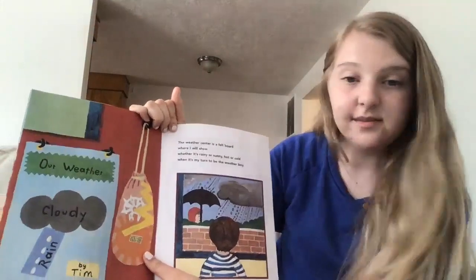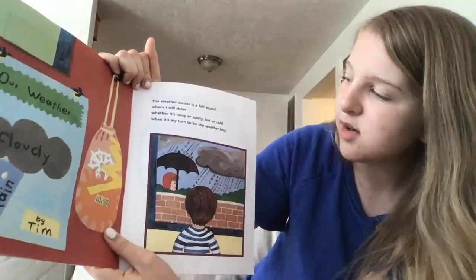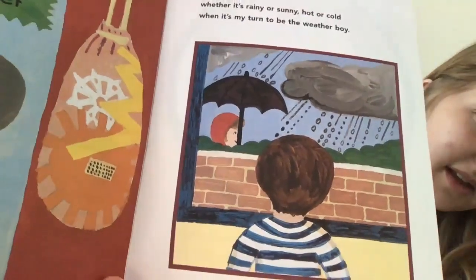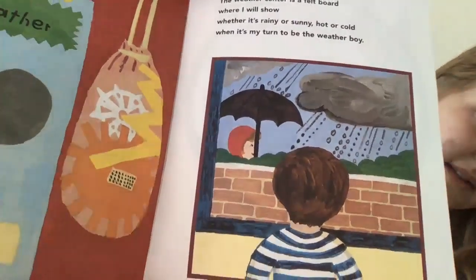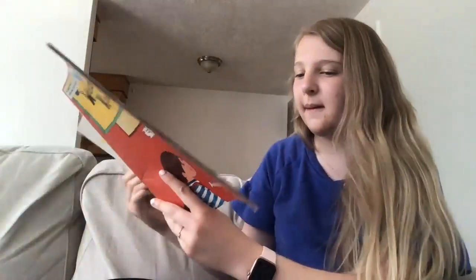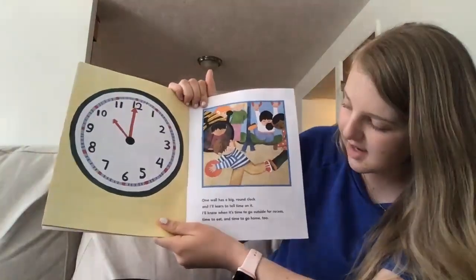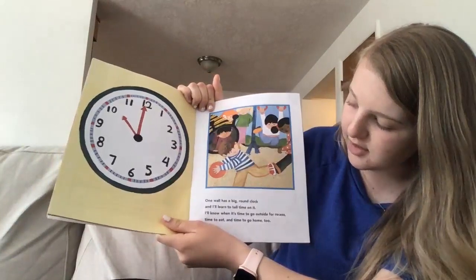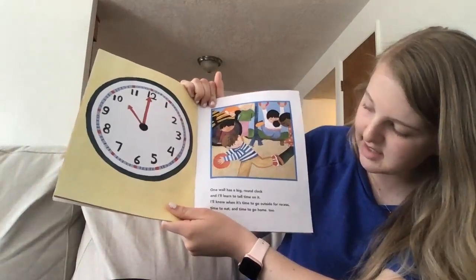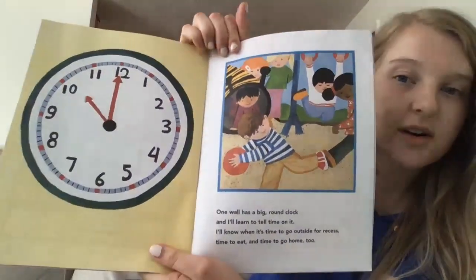The weather center is a felt board where I will show whether it's rainy or sunny, hot or cold, when it's my turn to be the weather boy. One wall has a big round clock and I will learn to tell time on it. I will know when it's time to go outside for recess, time to eat, and time to go home too. We have a clock on our classroom wall too.